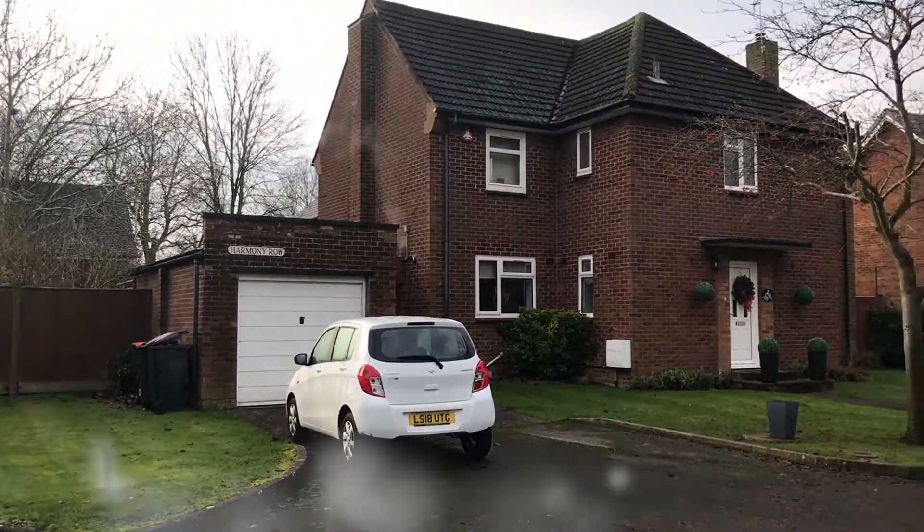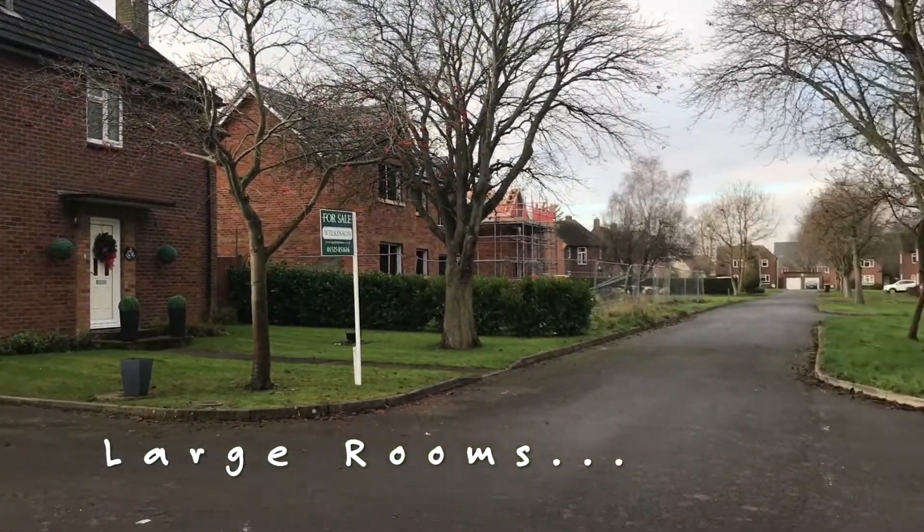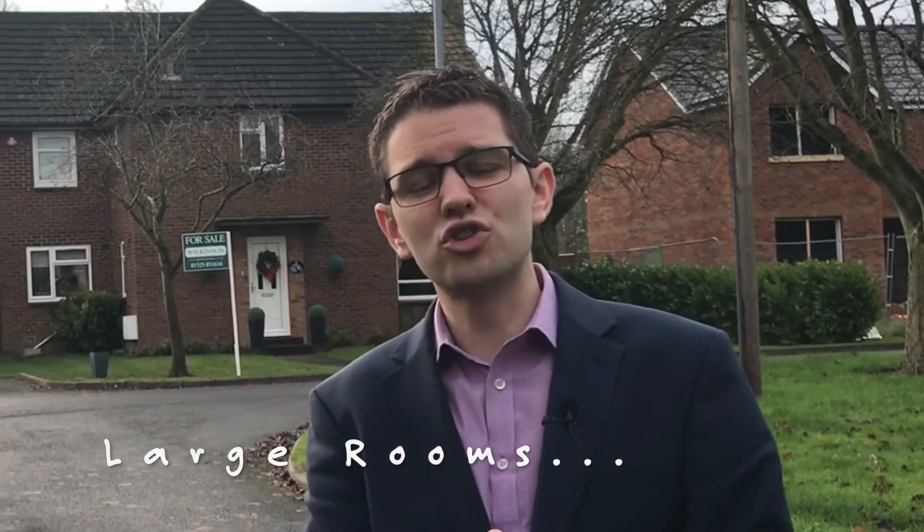Absolutely huge! So what can we tell you about this property? Well it's all about the sheer scale. Each room is absolutely massive — the lounge is over five meters, bedroom number one is over five meters long. These are just enormous rooms; take a look at it to believe it.